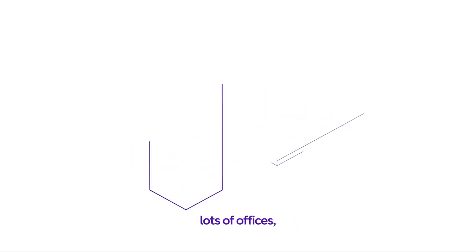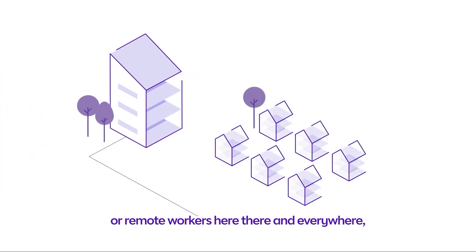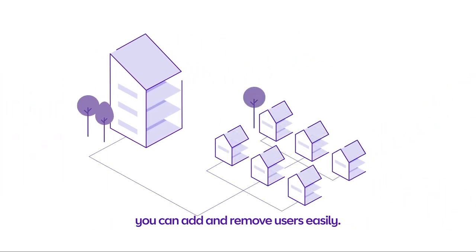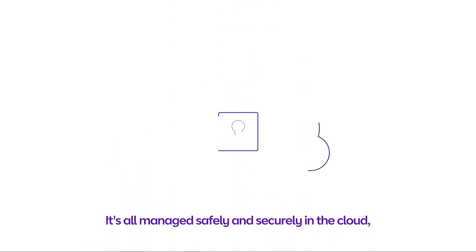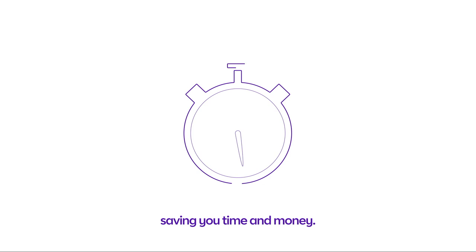Whether you have a few desks, lots of offices or remote workers here, there and everywhere, you can add and remove users easily. It's all managed safely and securely in the cloud, saving you time and money.